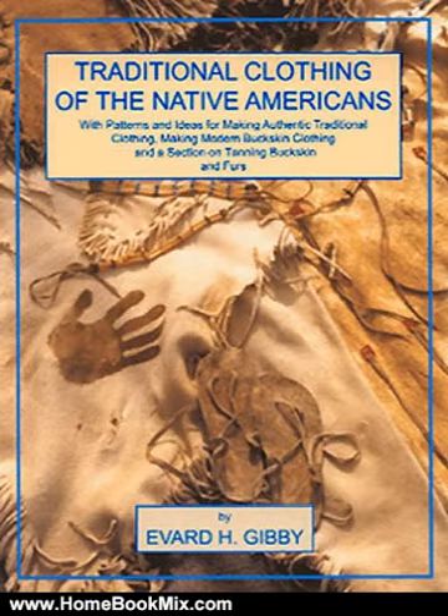In addition, bags, pouches, and parfleche are covered, and there are tips for sewing and cleaning buckskin.